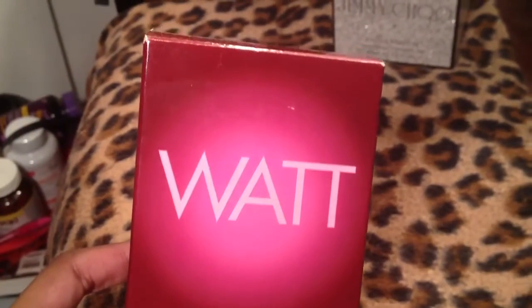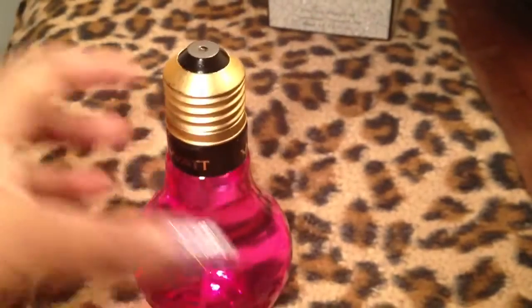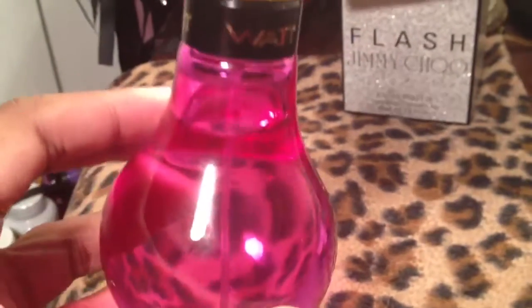Now there's this perfume called Watt — the bottle is so cute. I bought it because of the bottle, to be quite honest. It looks like a pink light bulb — isn't that cute? It's flat so it sits down. It smells kind of ozone-ish, like what you would think a pink light bulb would smell like. It's an interesting scent and it actually wears very nice.